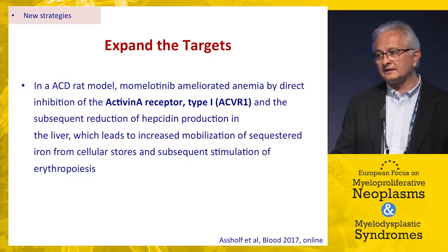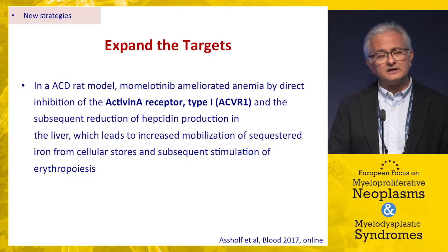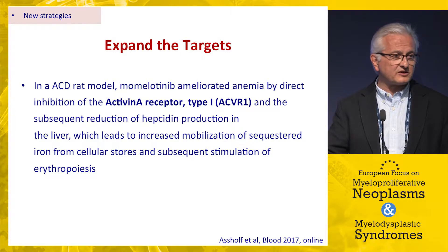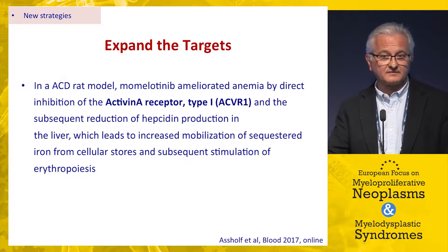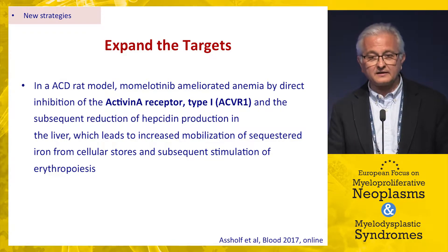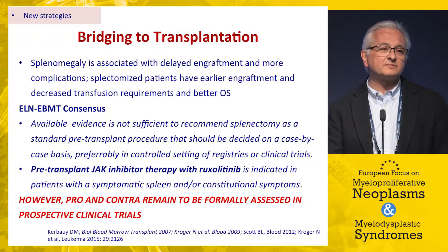An interesting alternative target is illustrated by momelotinib, which showed activity similar to ruxolitinib against splenomegaly and symptoms, but a non-negligible proportion of patients also showed improvement in anemia. This was difficult to understand since JAK2 signaling is essential for erythropoiesis. It has now been shown that momelotinib's effect on anemia may be mediated by a different target — the activin receptor type one — which through modulation of hepcidin may positively affect erythropoiesis.